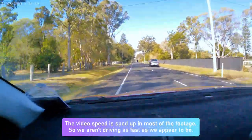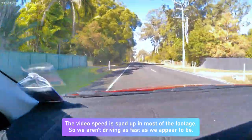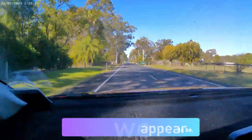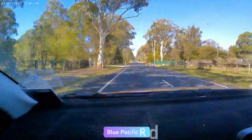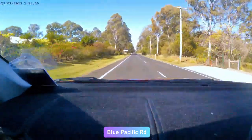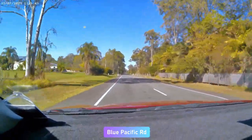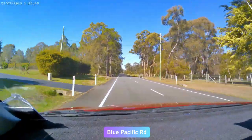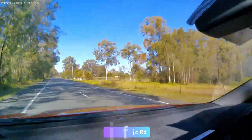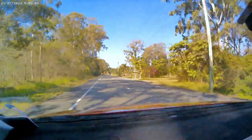Deception Bay was named by Lieutenant John Oxley in 1823. He mistakenly believed it to be a river due to its shallowness. It was originally a settlement and farming area, but over time it's become a residential area in the far north of Brisbane. There are pretty large blocks as you can see here, leading on one of the main roads into Deception Bay. The blocks are large size, and some of them are low, so there's a bit of flooding.